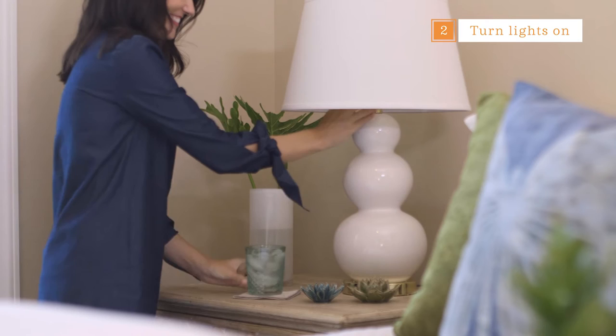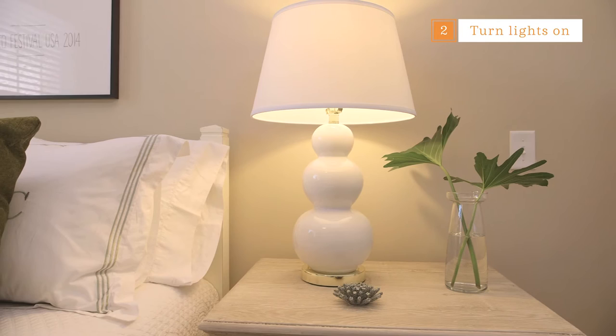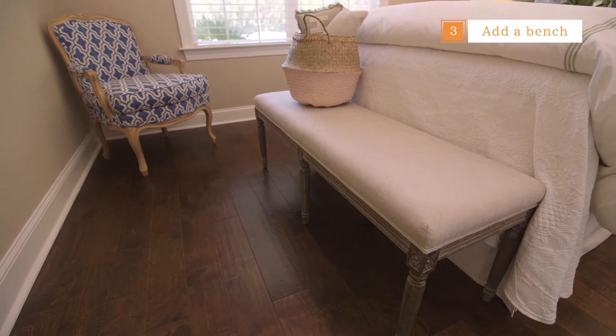If you follow my blog or my Instagram account you'll notice that I love simplicity. For me less is more. I always try to add a bench or two stools at the end of the bed. It's a great place for guests to set their bags and their luggage when they first arrive.